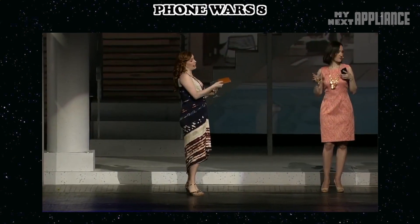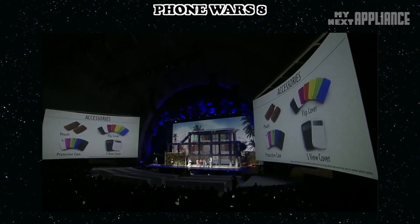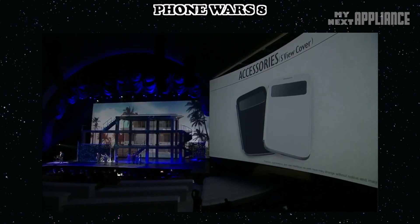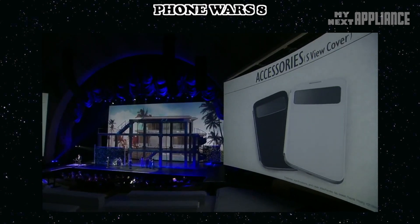There are a variety of case options available. The S-view cover is designed to protect the Galaxy S4 and give you quick and easy access to information, and enables users to answer the phone without opening the cover.